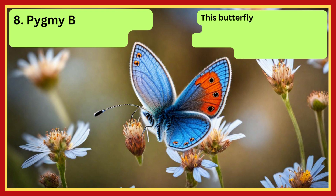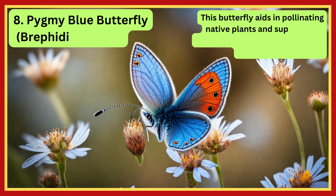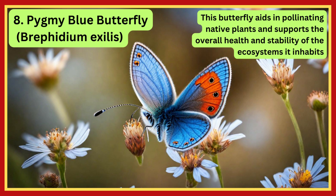Pygmy Blue Butterfly. This butterfly aids in pollinating native plants and supports the overall health and stability of the ecosystems it inhabits.